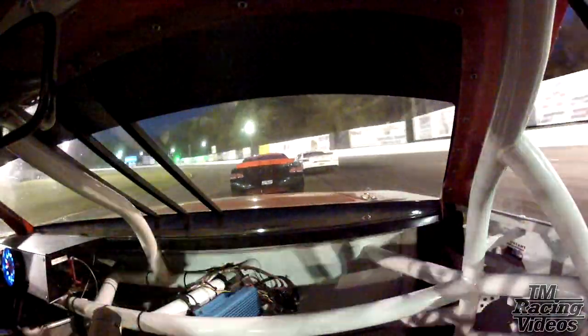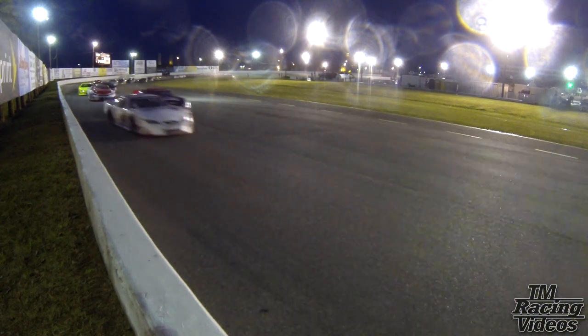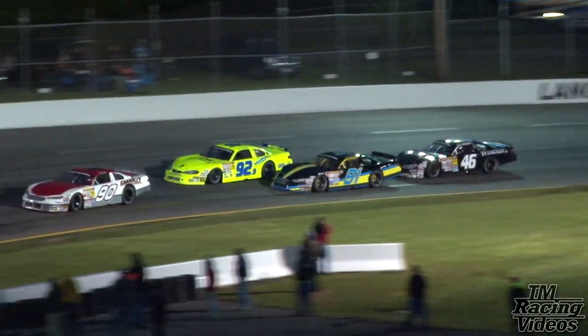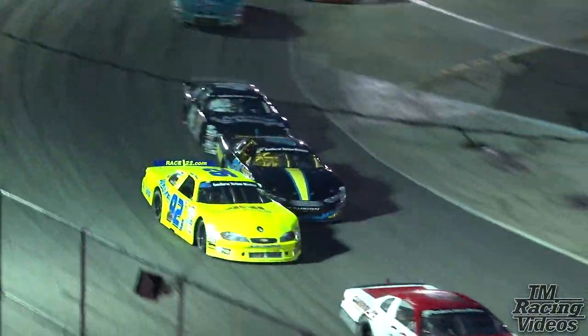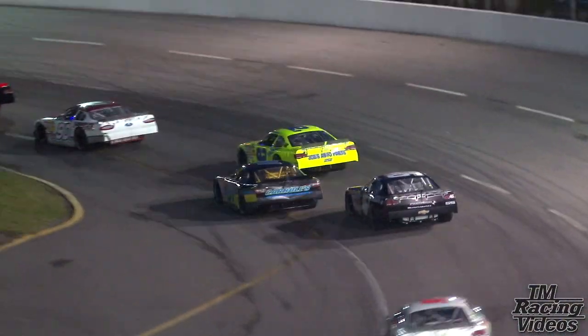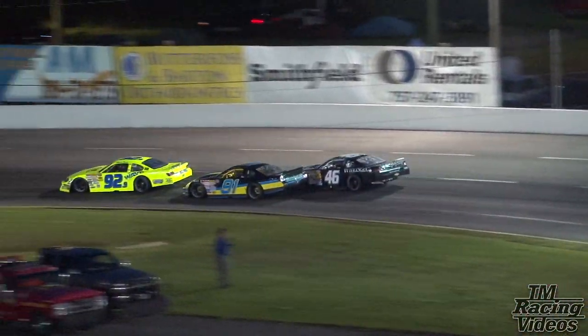One lap completed. Greg Edwards tucks back in line behind Matt Waltz in the two, who slips just a bit at the exit of turn two. Casey White on the outside of the 91 of Justin Carroll — they battle it out for fifth place. Casey gets him. Casey White up to fifth, Justin Carroll back into the sixth position.